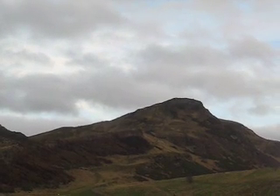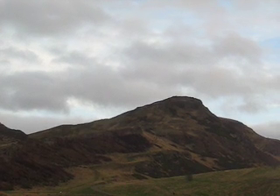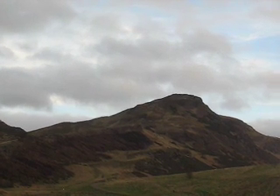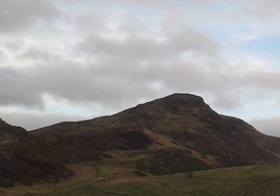Hi, this is Chris and thanks for tuning in. This is a wee film I made about Edinburgh, just for anybody who comes to stay in the flat.